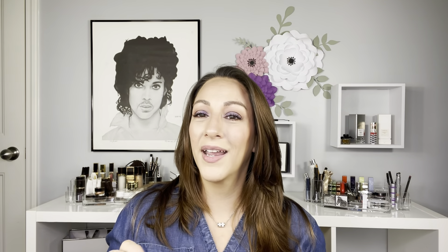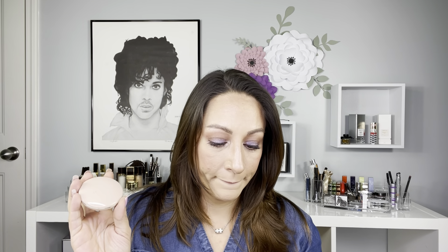I'm so excited that I ordered a Westman Atelier product from Sephora and it actually came in its little bag — I'm so happy! Here is the packaging: it's metal, very substantial. The pouch is made in China and the lip suede is made in Italy. It has an 18-month shelf life, and here are the four shades. The mirror is so cute — it comes with this little heart in the mirror!